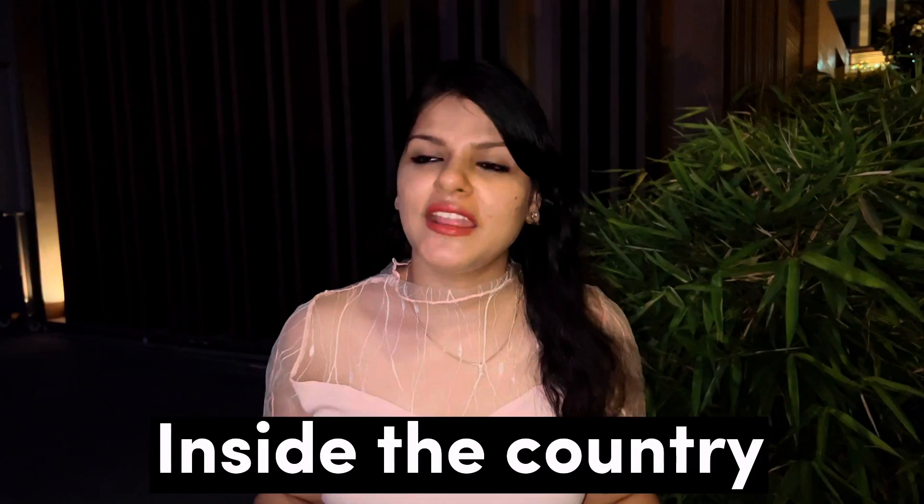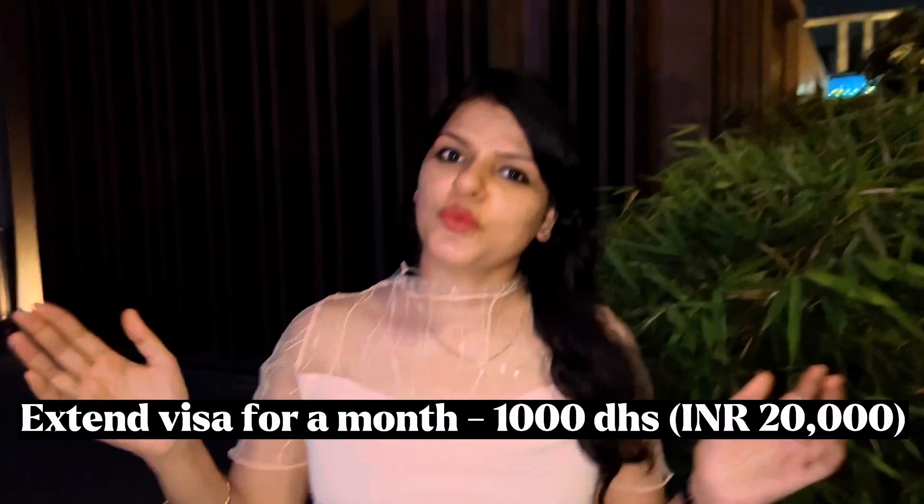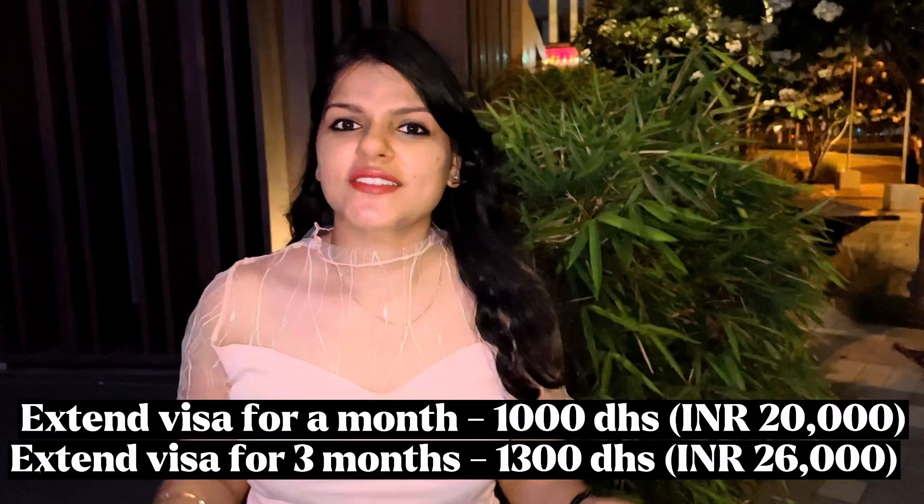This long-term visa is also extendable — you can extend it for one month or three months, all from inside the country. You don't need to exit. You can extend it through any travel agent, and the extension cost is 1,000 dirhams for one month or 1,300 dirhams for 90 days.